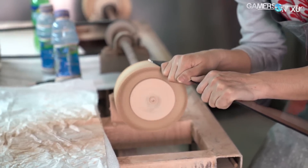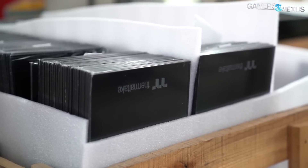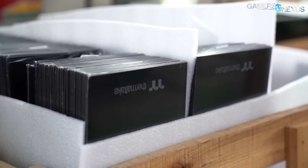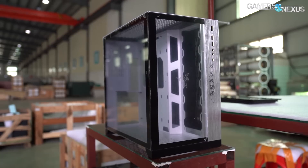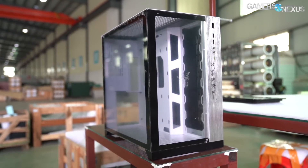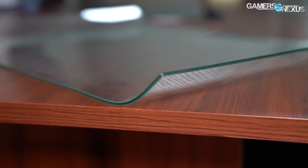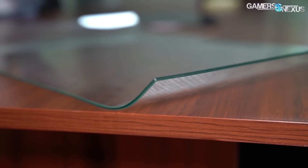Although Cooler Master brought us to this third-party factory, the same company makes the glass panels for Thermal Take, for the new Asus cases, and for the famous Lian Li O11 Dynamic. Walking into the factory saw us immediately presented with the O11 Dynamic, but also with curved glass panels that are currently in prototype phases that might be used for future products.